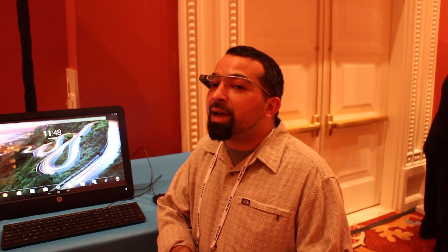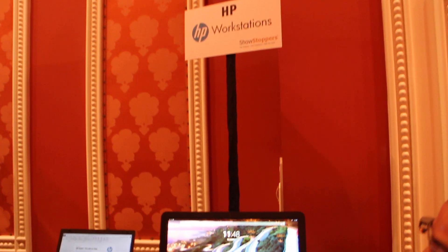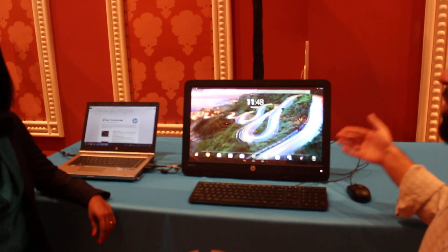Hey, it's Rob Jackson with Android.com. We're here at CES 2014 and we're with HP and they're showing off an all-in-one PC. It's the Slate 21 Pro and it's running Android.